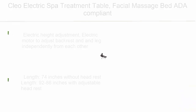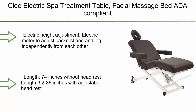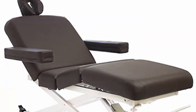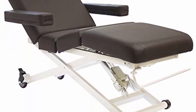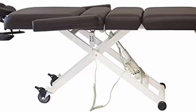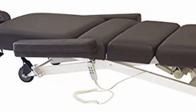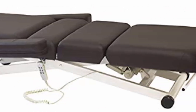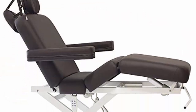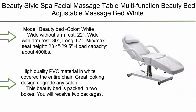Top 9: Clio Electric Spa Treatment Table Facial Massage Bed 80A Compliant. Features electric height adjustment and an electric motor to adjust the backrest and leg independently from each other. Length 74 inches without headrest, 92 to 86 inches with adjustable headrest. Width 29 inches, with armrest 42 inches. Dimensions L x W x H: 74 x 29 x 15–35.